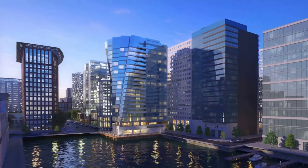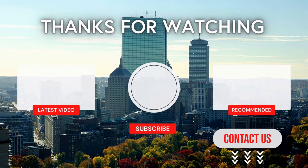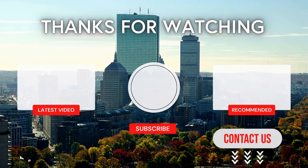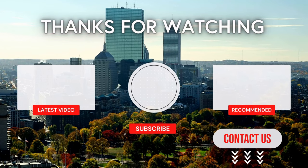If you're interested in touring units at the St. Regis or have general questions about real estate in Boston, I'm ready to assist you. Check the description to book a meeting, email or call me, and stay tuned for more videos on Boston real estate and luxury condo buildings.